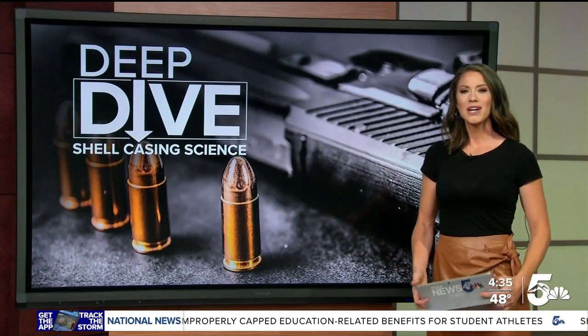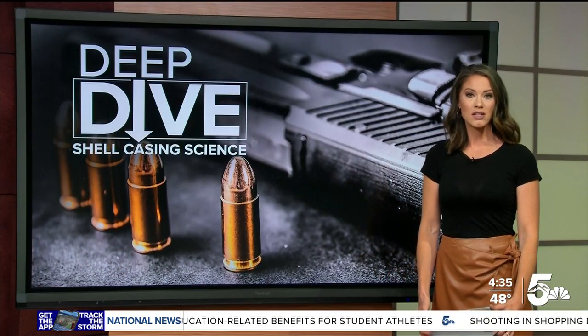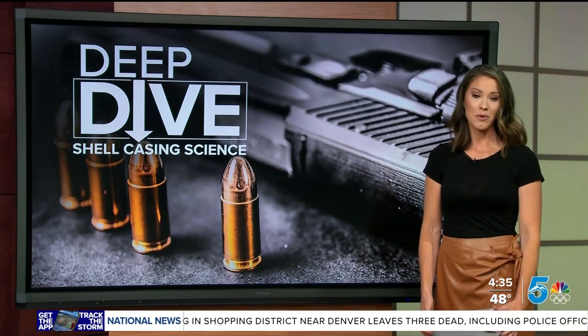Those with the Pueblo Police Department also wanted to stress the importance of taking care of legally owned guns. With so many being stolen, you should always know where your firearm is. If it is left behind in a car, for example, there is a chance it could end up in the wrong hands.